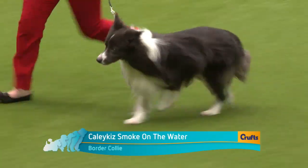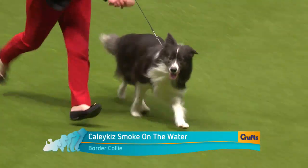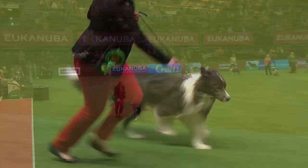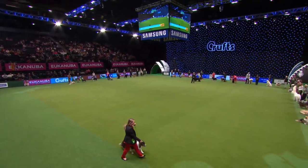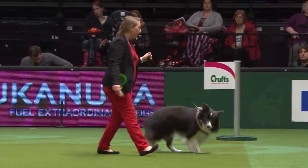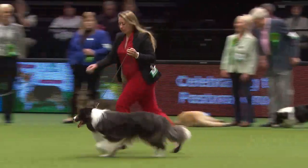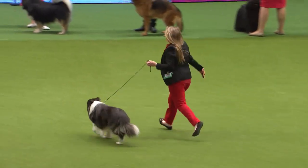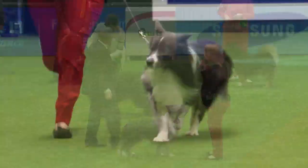Here's the Border Collie on the move — a huge entry with two judges, one judging dogs and one judging bitches, and this is the winner. Is there anything a Border Collie can't do? They're so versatile: obedience, working with the sheep, agility. A very typical head carriage too — dropping its head on the move, which is a trait of many of the working sheepdogs.